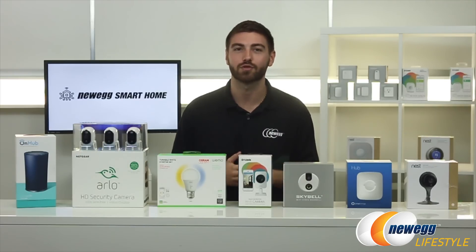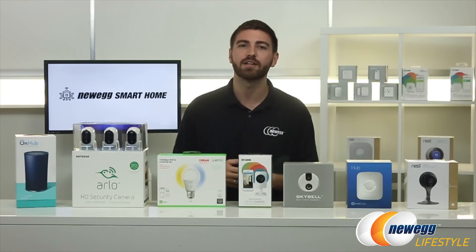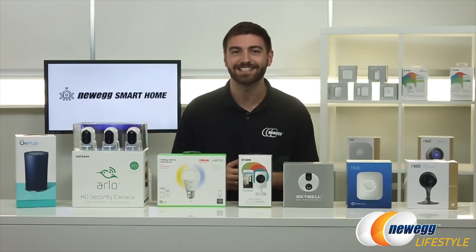There's a level of convenience that comes with controlling your security system or lights with your cell phone. More importantly, you'll have the peace of mind knowing your home is safe and secure inside and out.